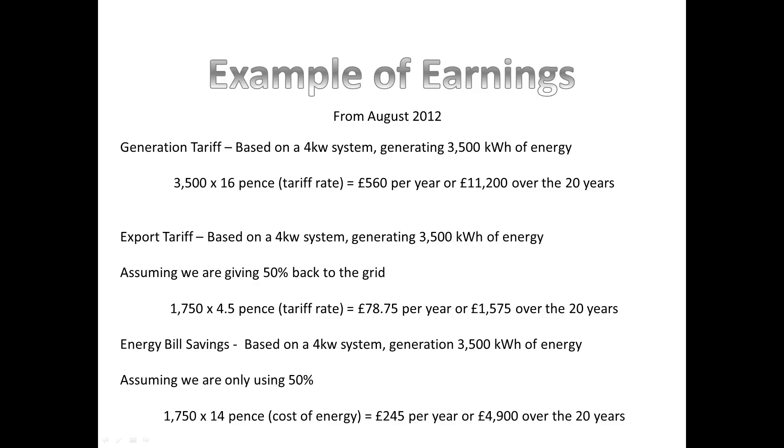Based on using 50%, you would save £245 per year on your electricity bill. Electricity bills are going to continue to go up, so the £4,900 over 20 years is probably going to be higher than that — that's a worst case scenario assuming energy bills stay the same, which they won't. Also, in most cases, people are going to be using more than 50% of their solar electricity. We always like to under-promise and over-deliver, so everything here should work out fine.